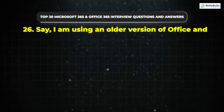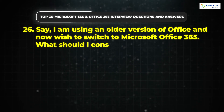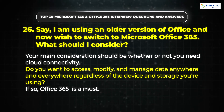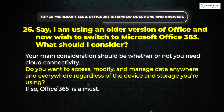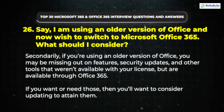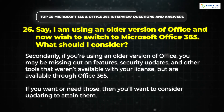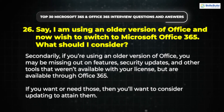Question 26: I am using an older version of Office and now wish to switch to Microsoft Office 365. What should I consider? Your main consideration should be whether or not you need cloud connectivity — do you want to access, modify, and manage data anywhere, regardless of device and storage? If so, Office 365 is a must. Additionally, if you're using an older version of Office, you may be missing out on features, security updates, and other tools available through Office 365.